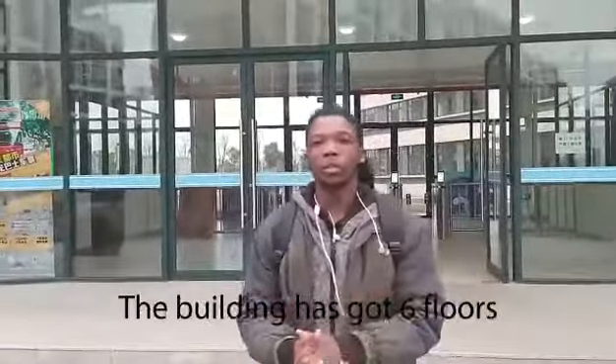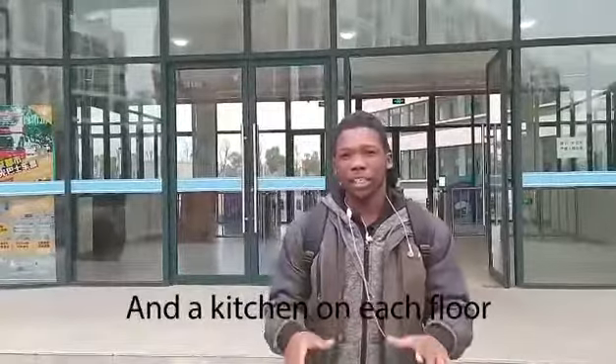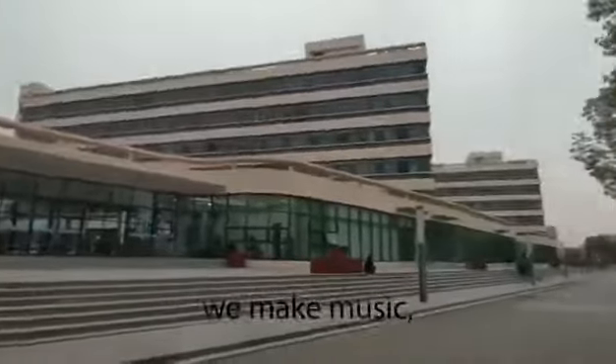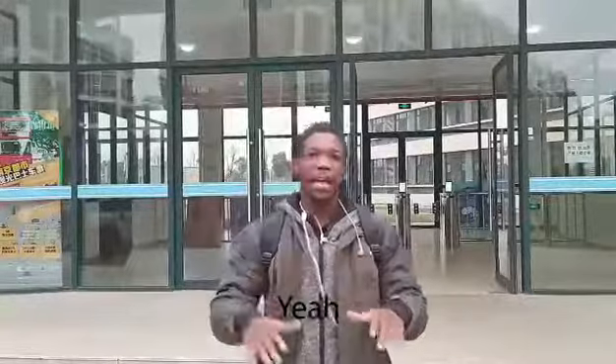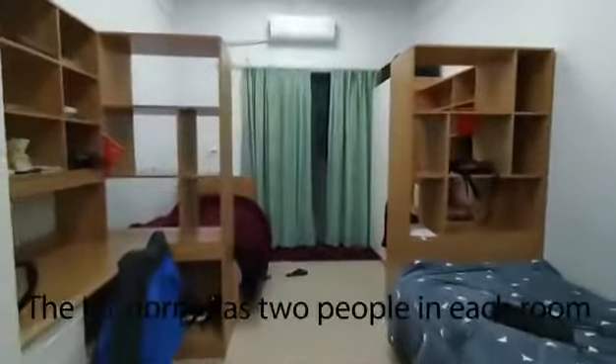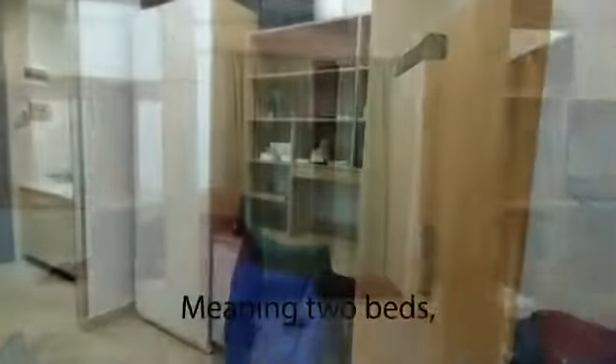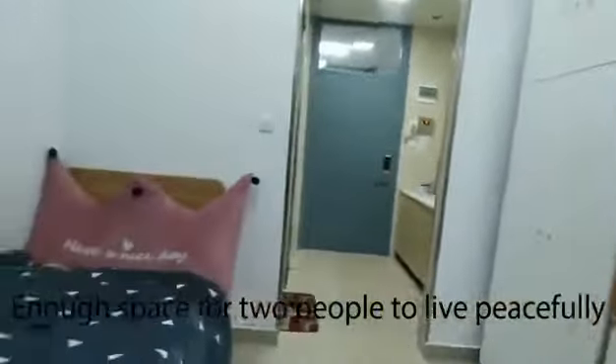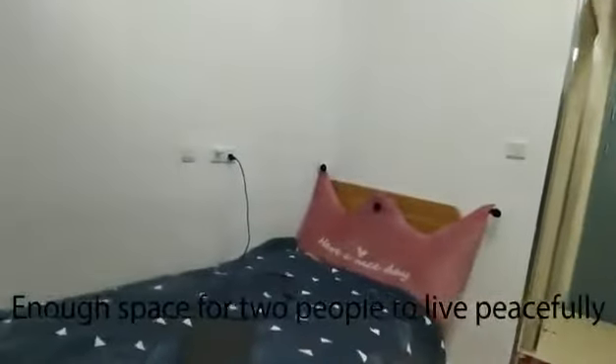Behind me is the school dormitory. The building has got six floors and a kitchen on each floor. This is our home — the place where we chill, we make music, we sleep, we study. It's the place which we call our home. The H1 dorm has two people in each room, meaning two beds, two desks, and enough space for two people to live peacefully, hopefully.